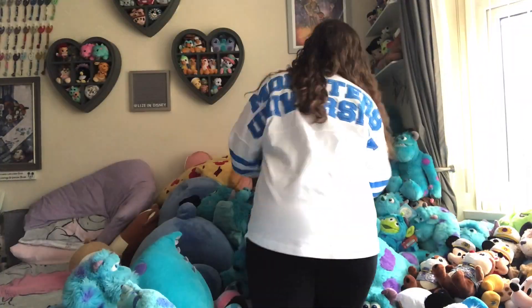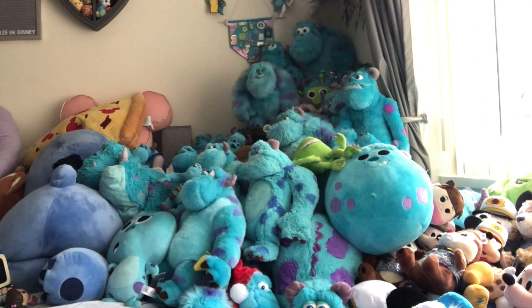So that was my little Sully plush haul for this Sully collection — I really hope you enjoyed it. All I need to do now is find a home for everything over there, so let's do that. And that is it for this video! Please give it a big thumbs up if you enjoyed it, and comment down below what your favourite plush was. I hope you have a great rest of your week and I will see you on Friday for a new video. Bye friends!